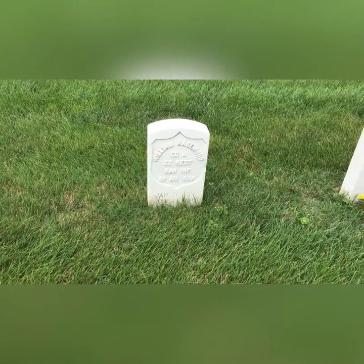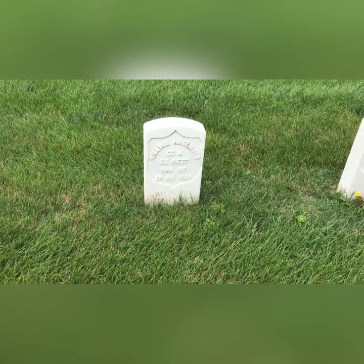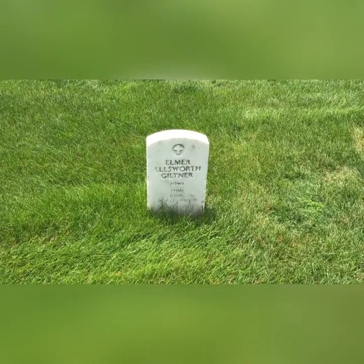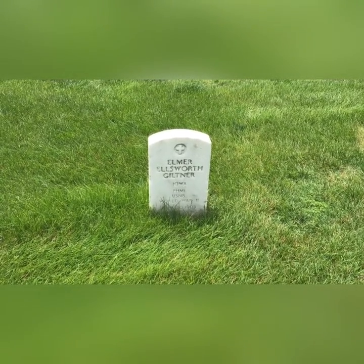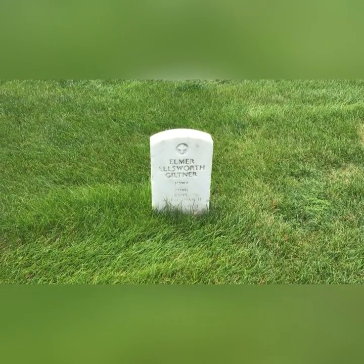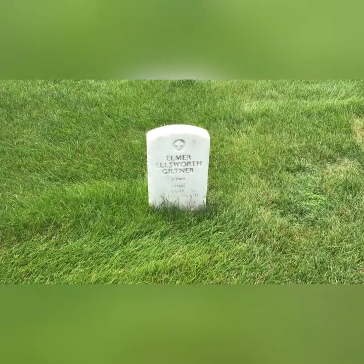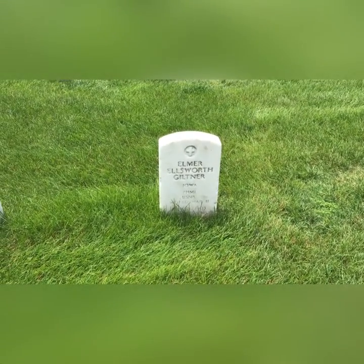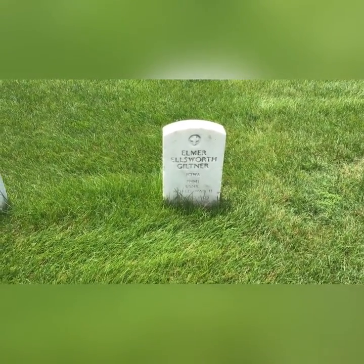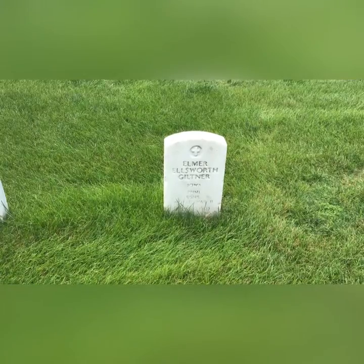You don't see the Spanish-American War very often — this gentleman served in it. Elmer Ellsworth was the first Union soldier killed in the Civil War. This guy served in World War II, so I'm assuming his family named him for that person. He was born in 1903, so I feel like his grandparents would have been in the Civil War, not his parents.